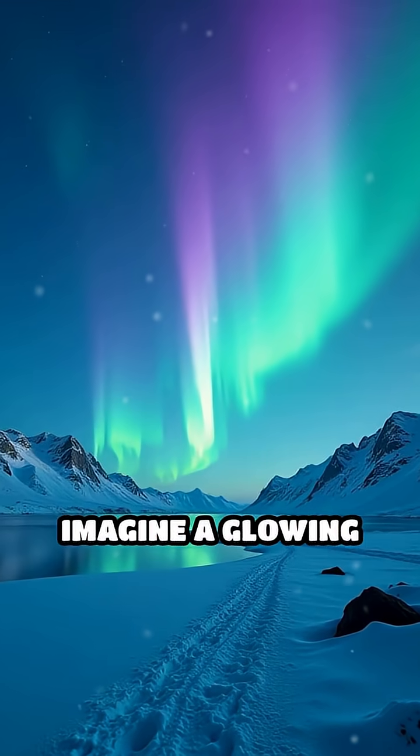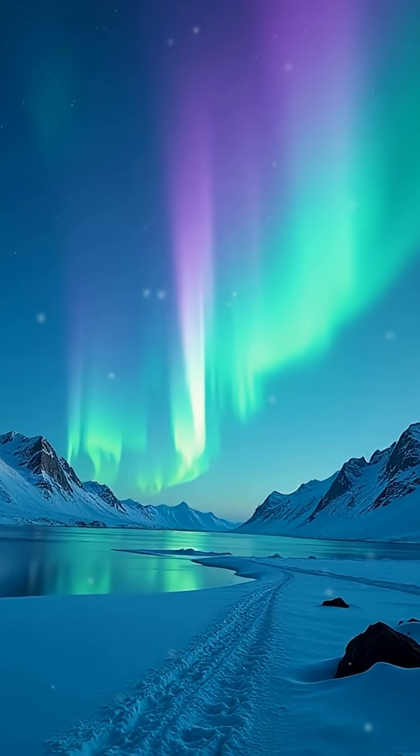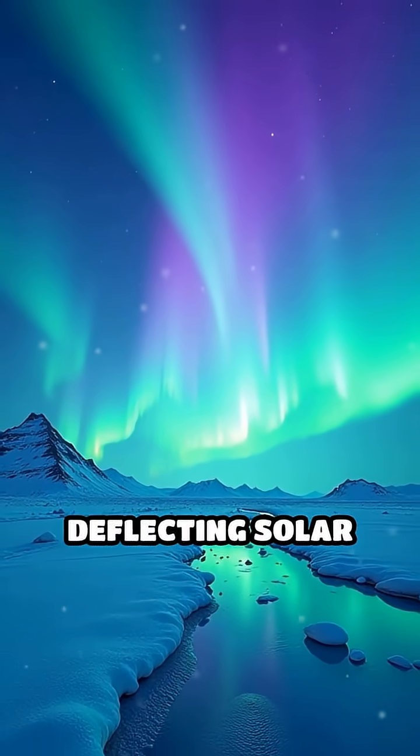Now imagine a glowing aurora rippling across the sky. Those lights are the magnetosphere in action, deflecting solar radiation.